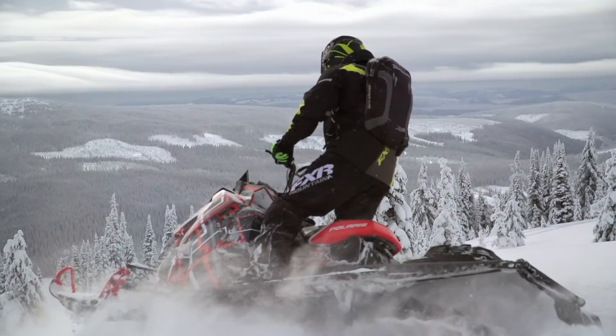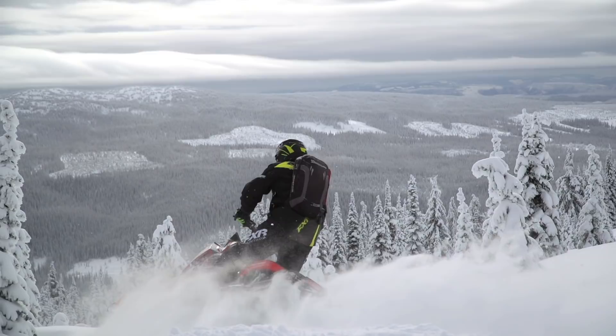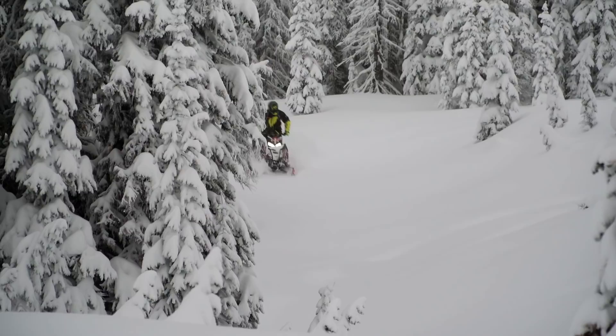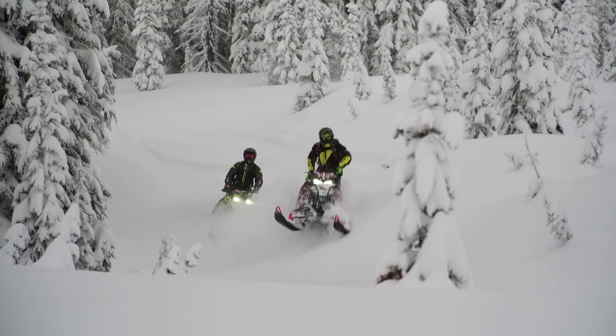As a snowmobiler myself since I was eight or nine years old, I can't think of a season yet that I didn't have a sled and haven't ridden. Today I still get giddy when I get on my sled and go for a ride. And that has really played into developing the business, because I feel like I know what other snowmobilers want when they come to a place like this.